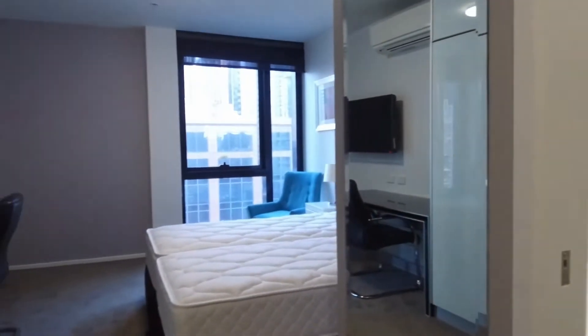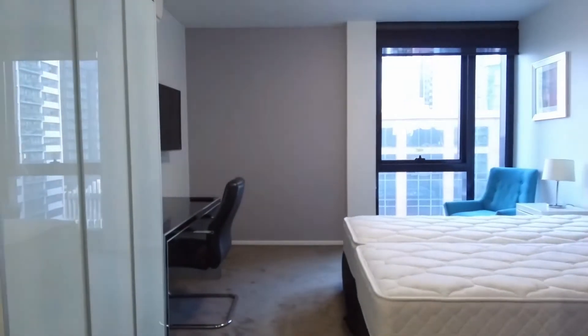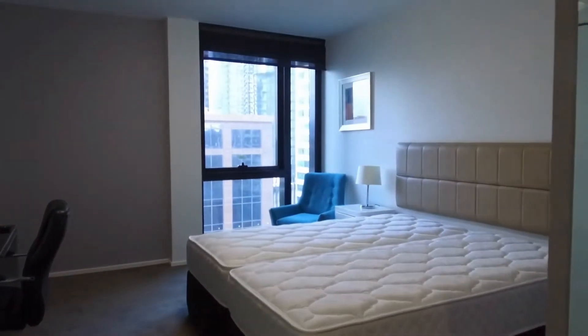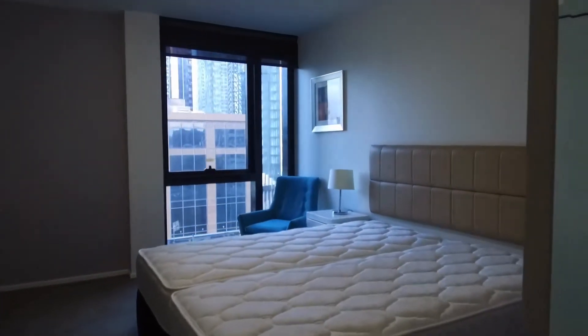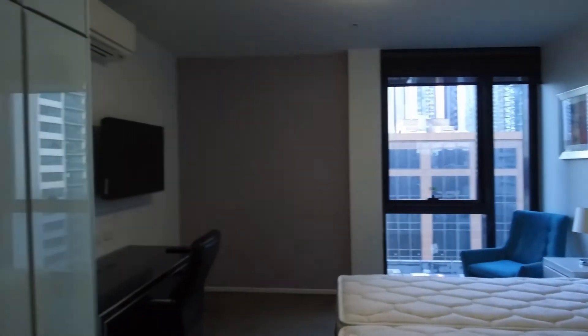From a location perspective, you can't go wrong. Walking distance to Melbourne Central, Flagstaff Station, tramlines on La Trobe Street and Elizabeth Street, as well as Queen Victoria Market. You've got a large bed area just there and you've also got built-in wardrobes.